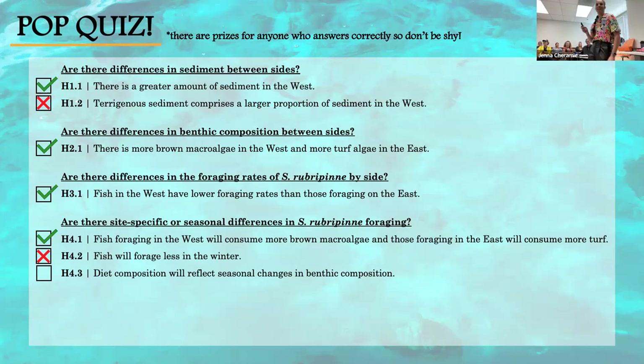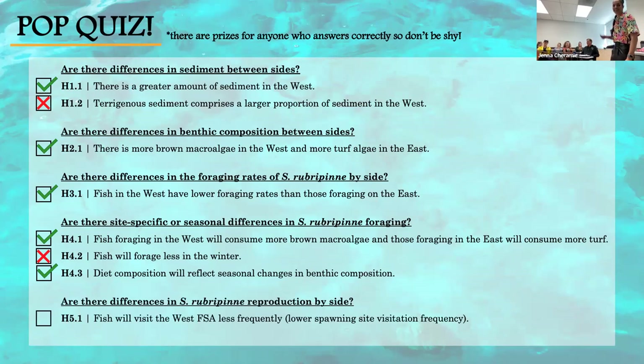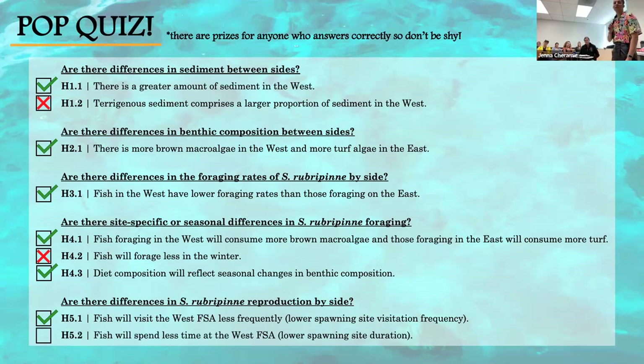Question 4.3: Diet composition reflects seasonal changes in the benthic composition. True. Question 5.1: Fish visit the West FSA less frequently than the East FSA. True — though remember, fish do visit the Western spawning sites more often in total; but looking just by FSA, they visit the East FSA more frequently. Last question: Fish spend less time at the West FSA compared to the East FSA. True.